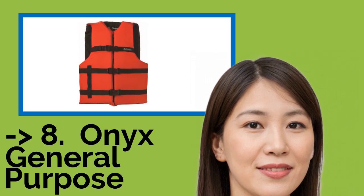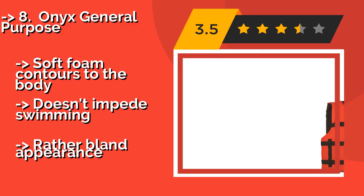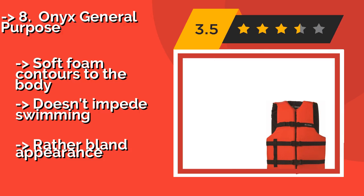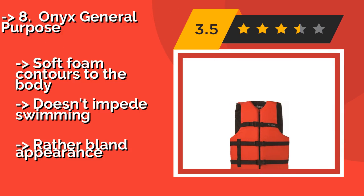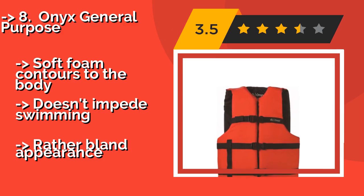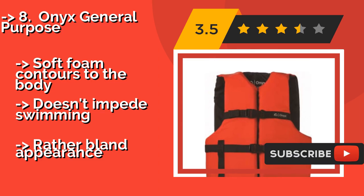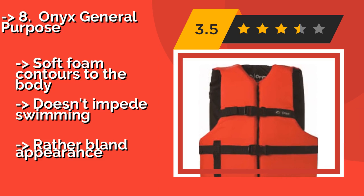#8: Onyx General Purpose, about $18. Designed to fit most adults, the Onyx General Purpose is value-priced and ideal for public use aboard big vessels. Large armholes allow for freedom of movement, while adjustable straps accommodate chest sizes up to 60 inches, making this a true one-size-fits-most option.